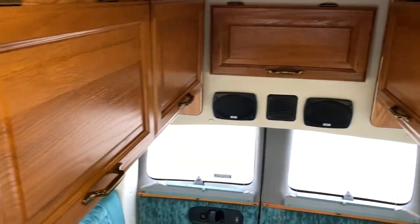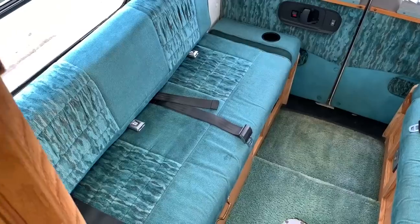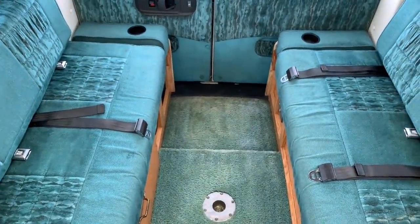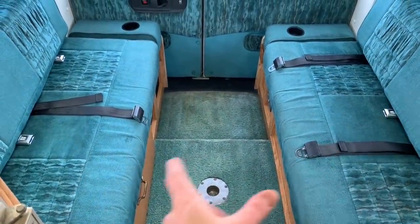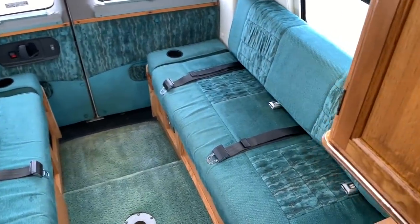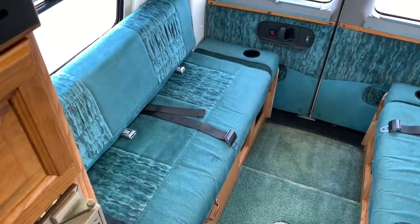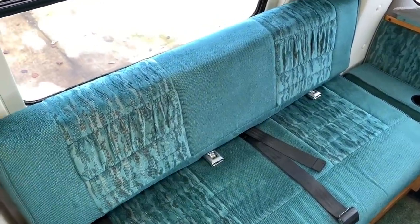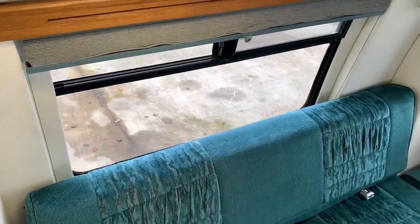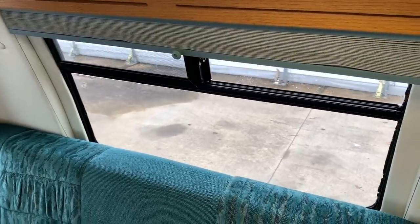Getting into the sleeping conditions of this unit — this will sleep up to four people. We can sleep two back here. We're going to use the table and/or a board that's in here to basically span this gap, bring your back cushions to the center, and make one large bed back here. We also have seat belts back here — one, two here as well as one, two there — for a total of four people that can sit back here with seat belts, plus the two in the front captain's chairs, giving you six seat belts in this unit. Both side windows here do open so we can get some nice cross breeze on those cool mornings and cool evenings.